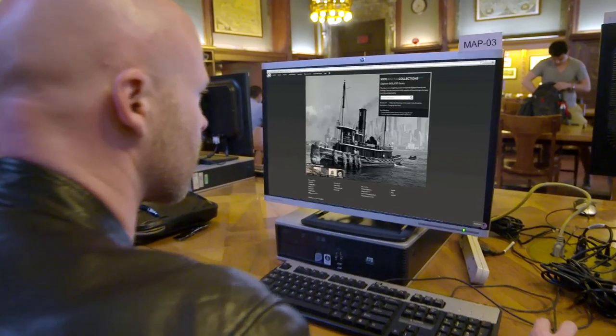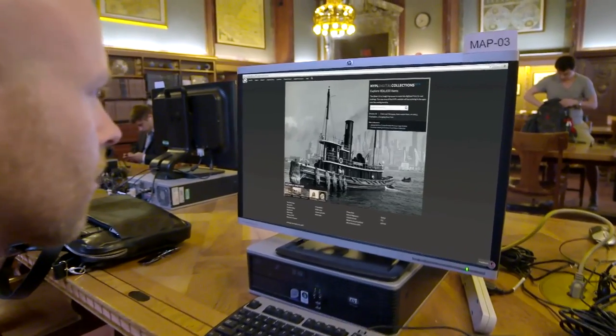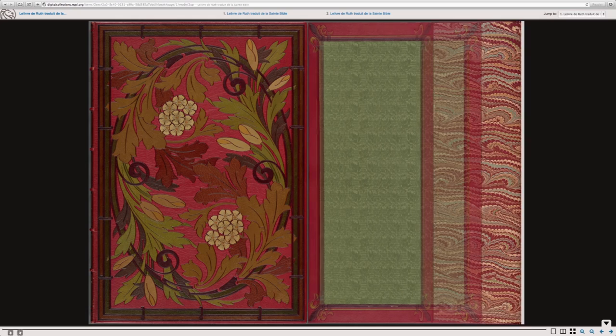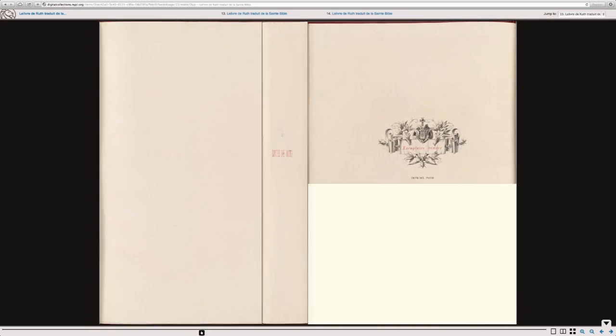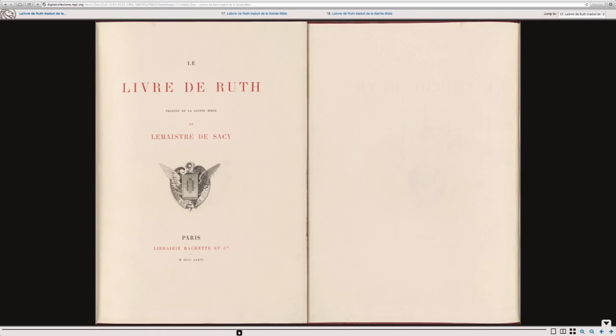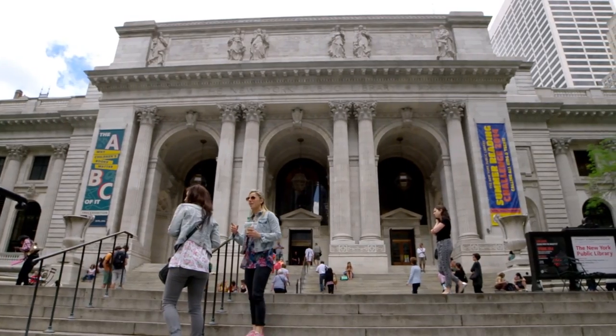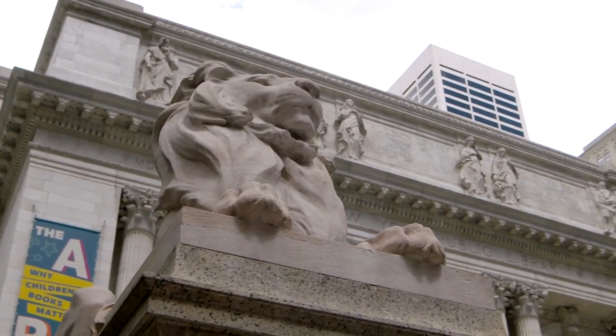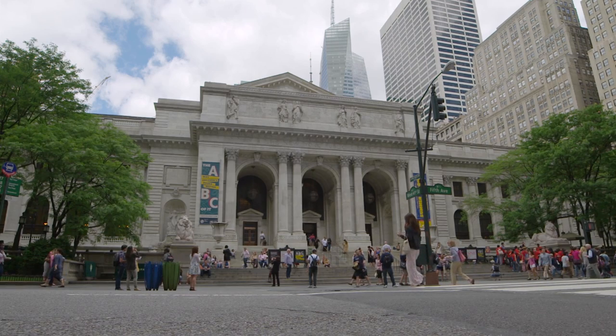Anything that has no rights restrictions we make freely available to the public. We have what we call a digital collections site — it's a portal on our main website — and all of the images that we're producing here in the digital imaging unit are being made available freely to the public via that online portal. We're sort of as an institution dedicated to serving New York City, but when we digitize something, that makes that collection, that material available to the entire world.